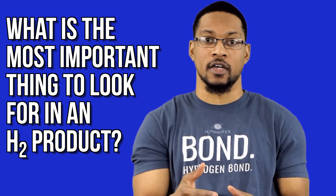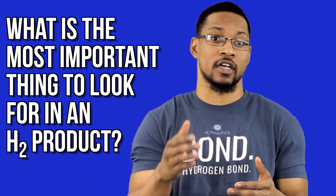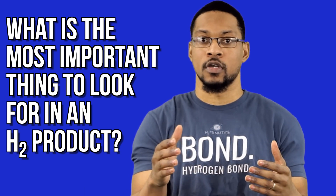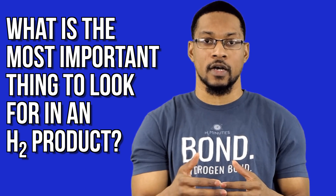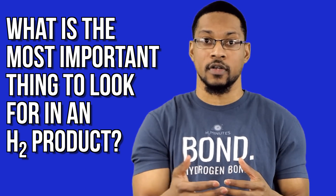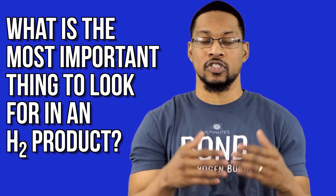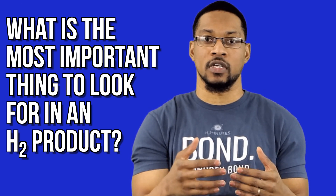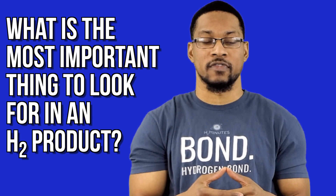One more thing about H2 Hub is that we actually test a wide array of hydrogen products — hydrogen water, hydrogen inhalation, hydrogen bath — we cross the spectrum. Some products are easier to verify, like hydrogen water, than it would be for hydrogen inhalation or even hydrogen bath. Other products are going to have more unique challenges to verify them.